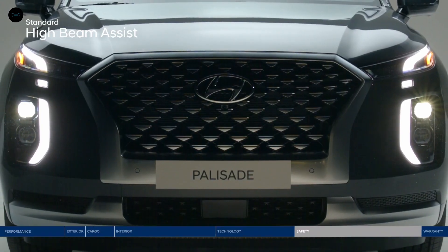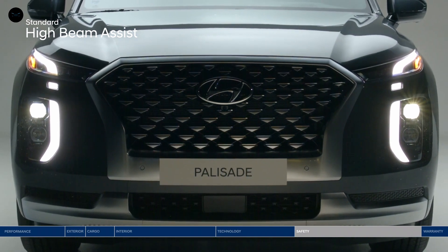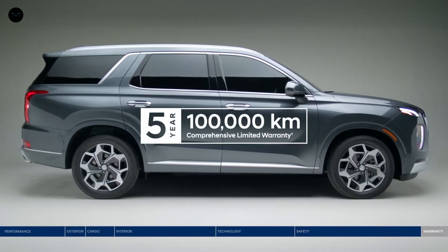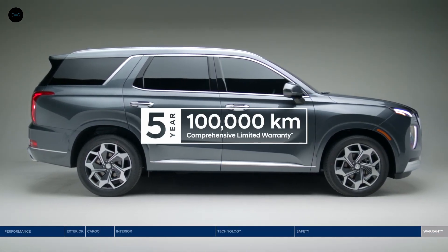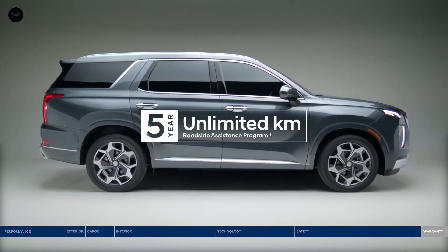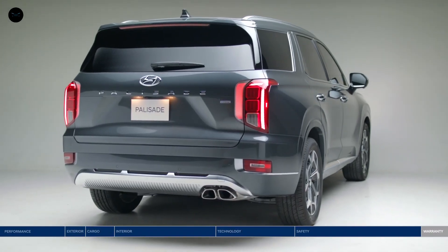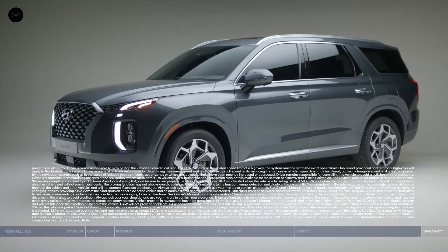Finally, High Beam Assist will automatically turn your high beam settings on or off depending on surrounding conditions at night. The Palisade is backed by our 5-year, 100,000-kilometer comprehensive limited warranty — one of the best-backed warranties in Canada — and the assurance of our 5-year, unlimited kilometer roadside assistance program. Whether you're pulling up to hockey practice or arriving at the city's trendiest restaurant, the Hyundai Palisade fits your life and style.